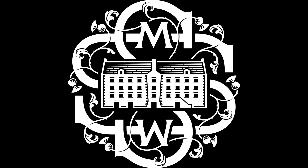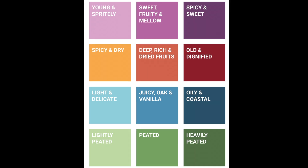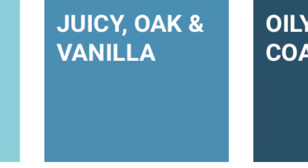Hello, I'm Scott with the Scotch Malt Whisky Society. You're looking at cask 80.31, an 11-year-old Speyside bottled at 58.5% ABV. It's in our juicy oak and vanilla flavor profile with a double cask maturation — the first cask was an ex-bourbon hogshead and the second cask a first-fill ex-oloroso hogshead. Let's get into it.